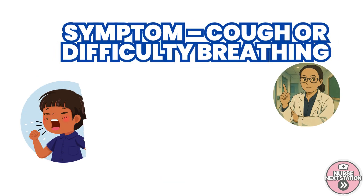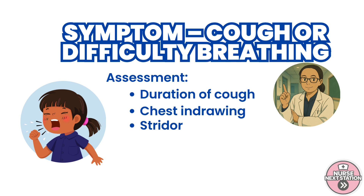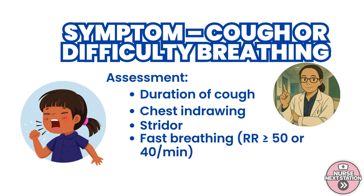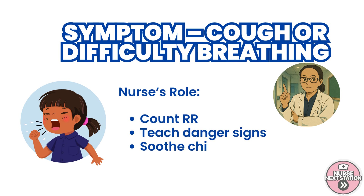When a child presents with cough or difficulty breathing, the IMCI approach starts with a structured assessment. You need to ask: how long has the child been coughing? Is there chest in-drawing? Do you hear stridor while the child is calm? Next, you count the respiratory rate. Fast breathing is defined as 50 or more breaths per minute for children 2 to 12 months, and 40 or more for children aged 1 to 5 years. As nurses, we must be accurate in measuring the respiratory rate, educate the mother about warning signs like difficulty breathing or chest in-drawing, and teach how to soothe the child and keep them hydrated.